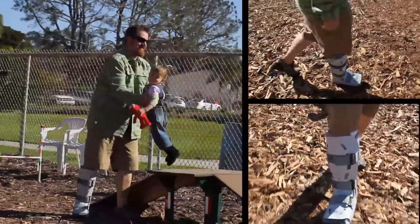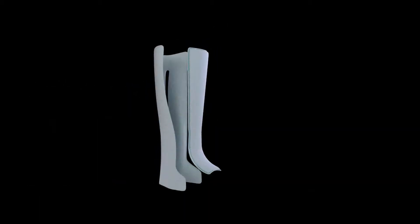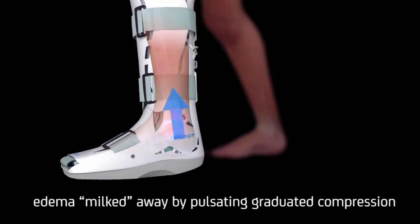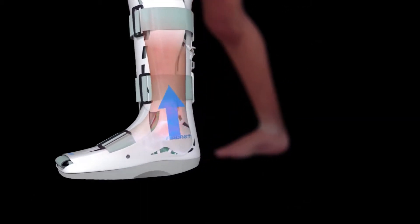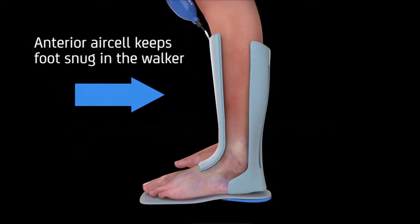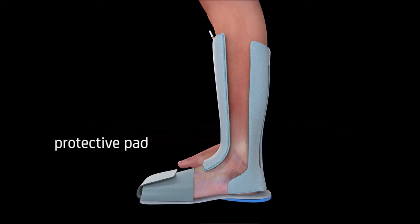What sets the AirCast XP apart is its exclusive duplex air cell technology. The semi-rigid shell and the three separate overlapping air cells in the back of the brace work together, creating a pulsating action that helps push edema out of the joint space, allowing for enhanced circulation and improved healing time. The front air cell provides a total contact fit, keeping the foot snug in the brace, and a soft toe cover provides protection for the forefoot.